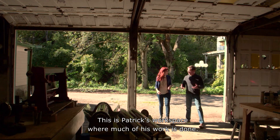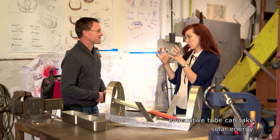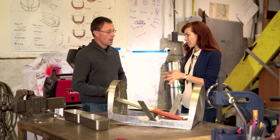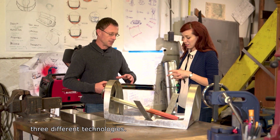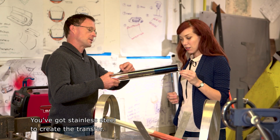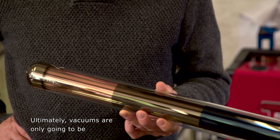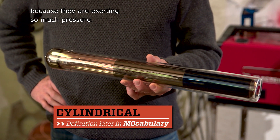This is Patrick's workspace where much of his work is done. Explain to me how this evacuated tube can take solar energy and magnify it three times — what's in the tube to make it do that? The vacuum tubes are coated with three different technologies: copper on the first layer, helping to trap the heat; stainless steel to create the transfer; and aluminum nitride, which is essentially a dark material that absorbs light. Ultimately, vacuums are only going to be worthwhile in a cylindrical form because they are exerting so much pressure.